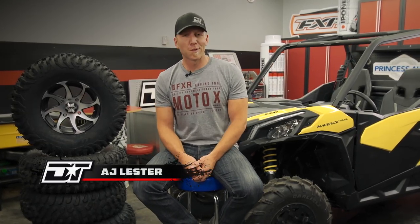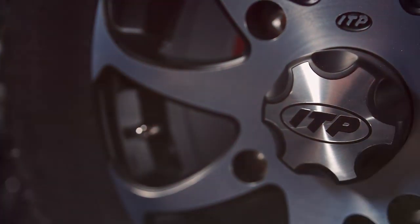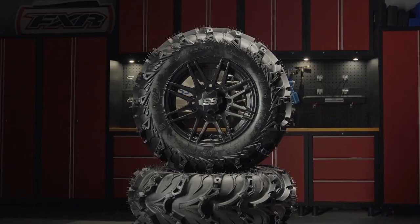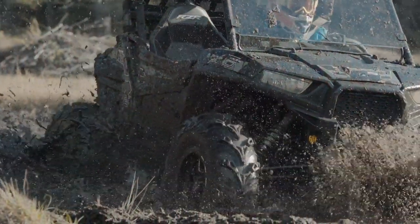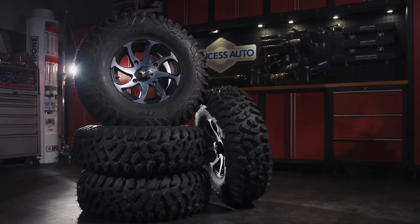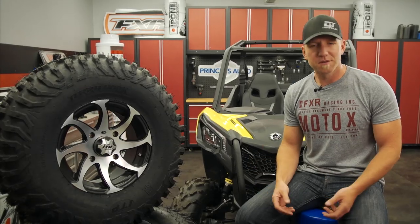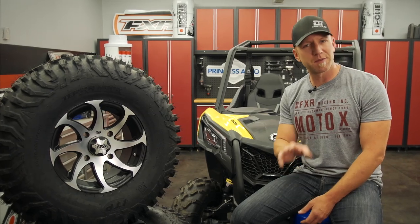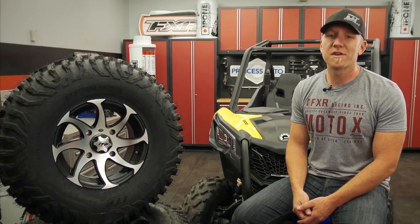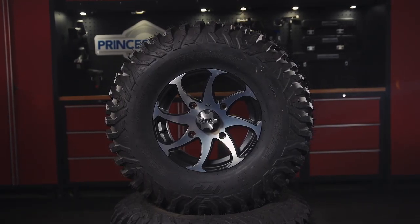Tires are something we talk about a lot around here, and that's because without them, we're not going anywhere. When it comes down to it, there are a lot of brand choices and even more tires to choose from. ITP is known for their continual evolution and innovation in the industry — constantly bringing new products to market and with an almost cult-like following since the early days of the first Mud Lights that set the framework for aggressive ATV tires. Today, we have yet another new offering from ITP, but it's unique in its focus: a lot of tires try to be a jack of all trades, but the ITP TerraHook is focused on just one thing — ultimate high-performance trail riding.